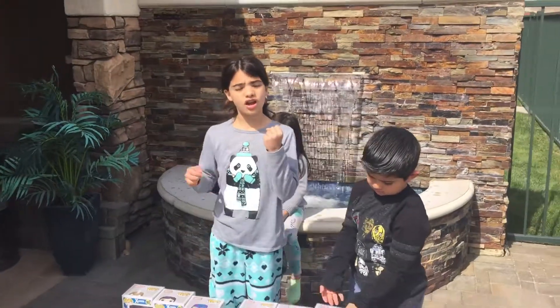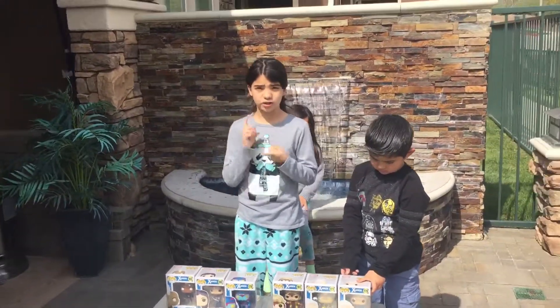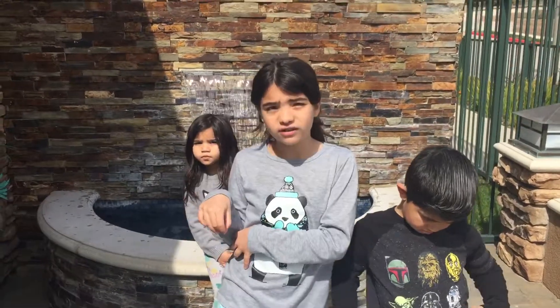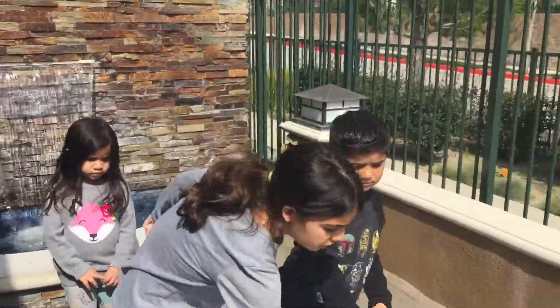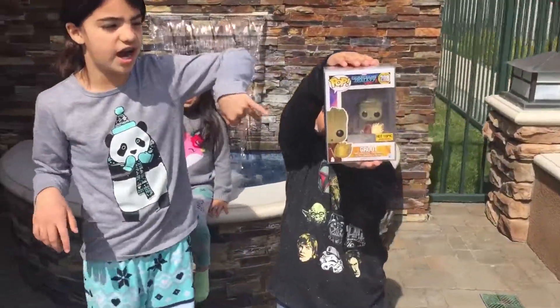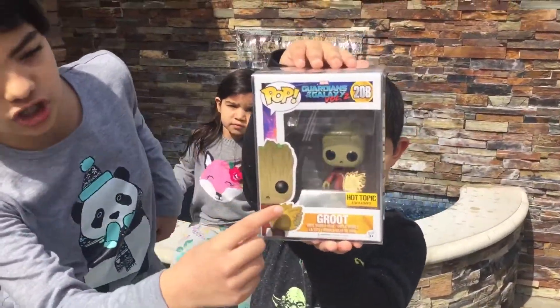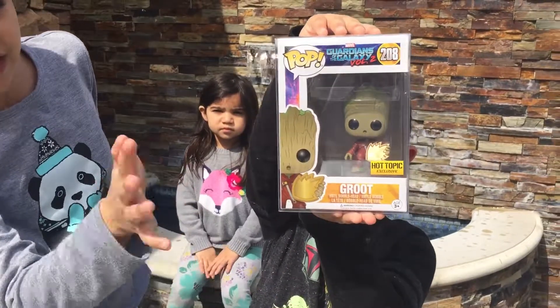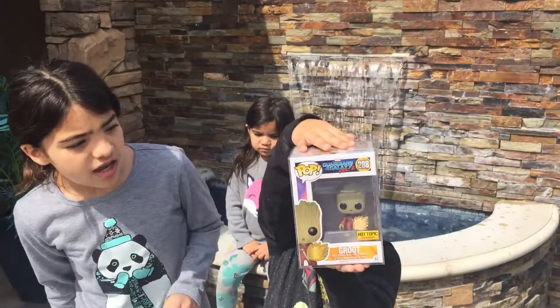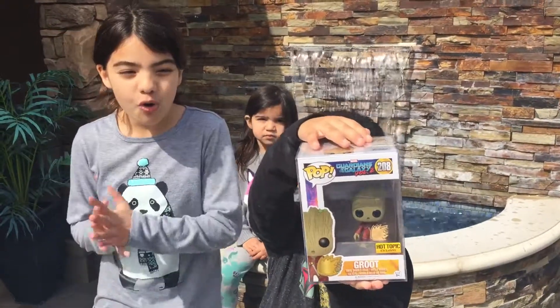Before we get to those ones, we have one that's a chase. A chase is like a limited edition that's super exclusive and really hard to find. There's a new group that has a shield and everybody's looking for that one. So that is Groot — number 208. It's a Hot Topic exclusive and it's so cool.